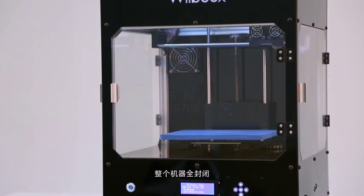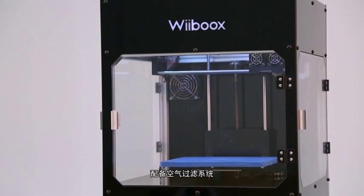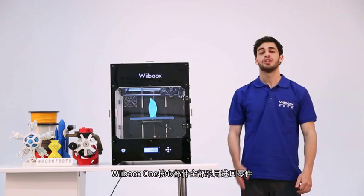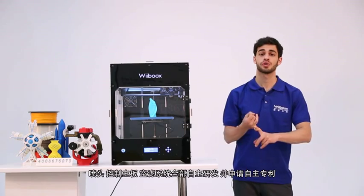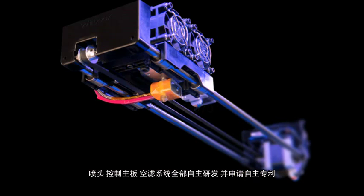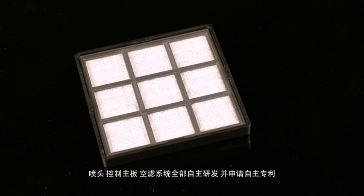The machine chamber is enclosed, four-way accessible, and equipped with an air filtration system. The Weebooks One's core components are all imported. The nozzle, main board, and air filtration system are self-developed and patented.